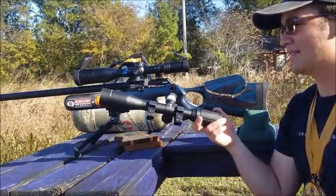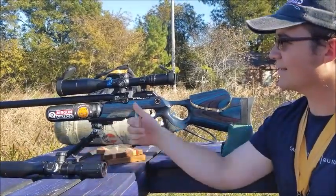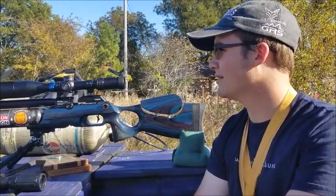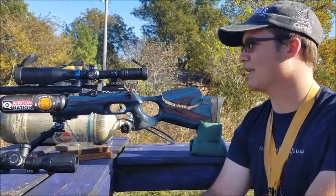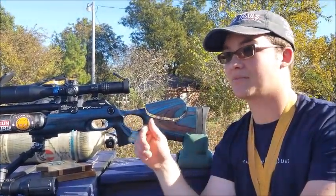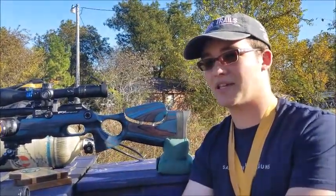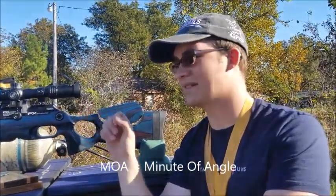The scope that I won with was this SWFA Fix 20, but I've been using this Aztec 5.5-25 and I really like it. It's got the original Aztec reticle, but it's in first focal plane, which means whenever you zoom in on it, it doesn't change your spacing. If it's a miliradian, it stays a miliradian. This scope is MOA, and whenever you zoom it in, it stays true throughout the full zoom range.